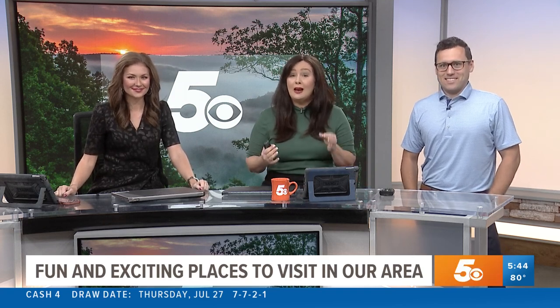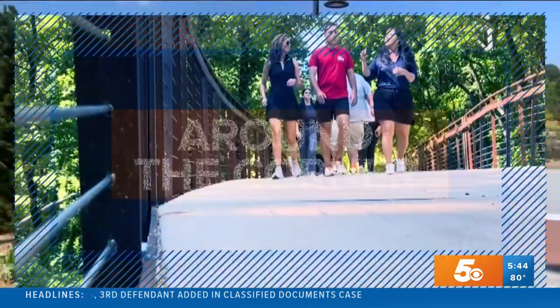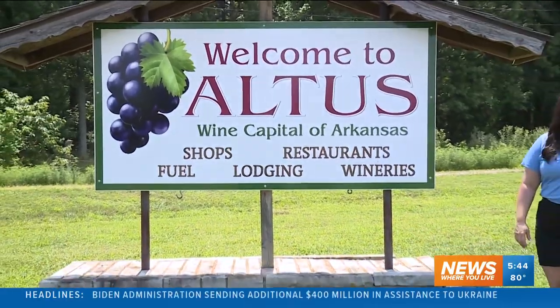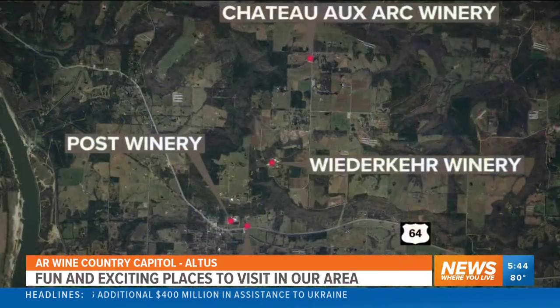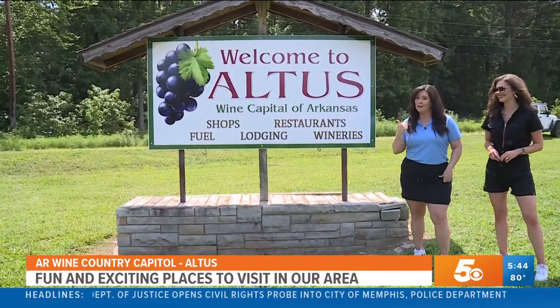So we went to Wine Country in Altus — it's right here in our own backyard. If you haven't been, you have to check this out. On this week's episode of Around the Corner, we're here in the wine capital of Arkansas, where they have four different wineries. Today we're going to take you to a couple of them so you can see the whole process — from the vine to the wine, it's all done right here.